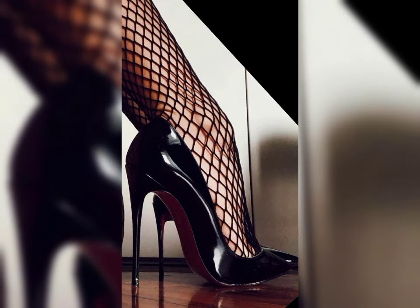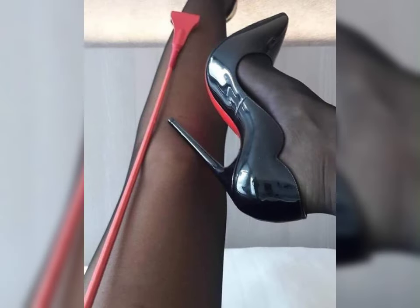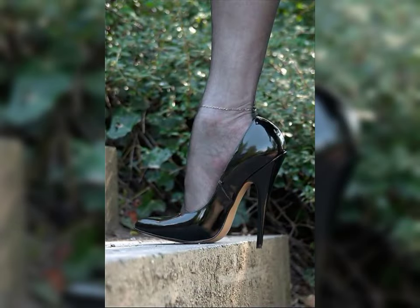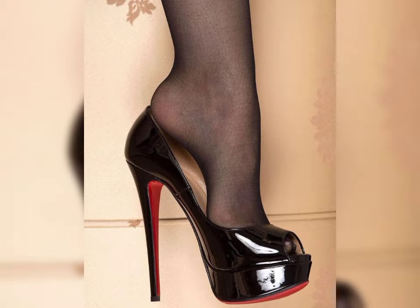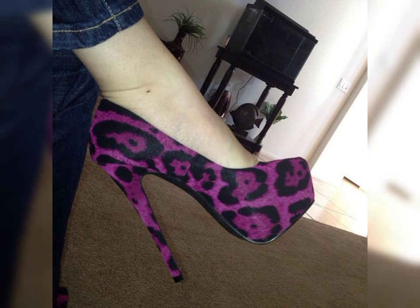So there you have it — a comprehensive guide to high heels for women. I hope you found this information helpful and inspiring. Don't forget to hit that like button and subscribe to my channel for more fashion tips and inspiration.